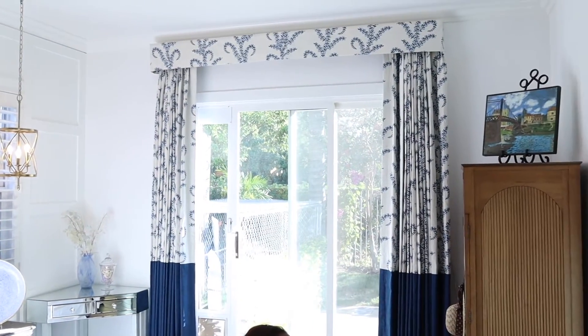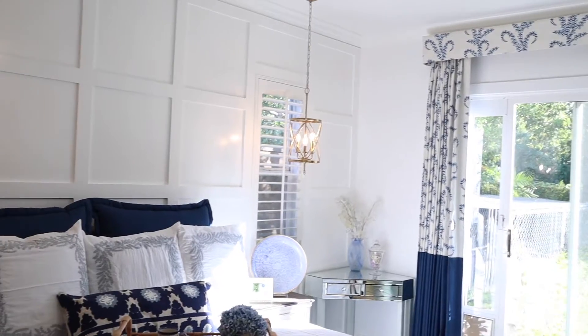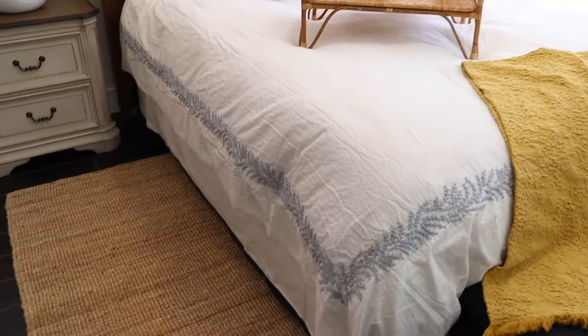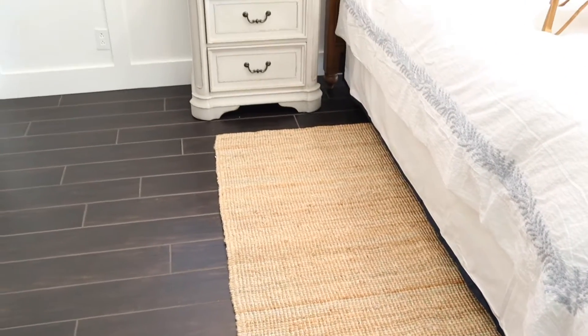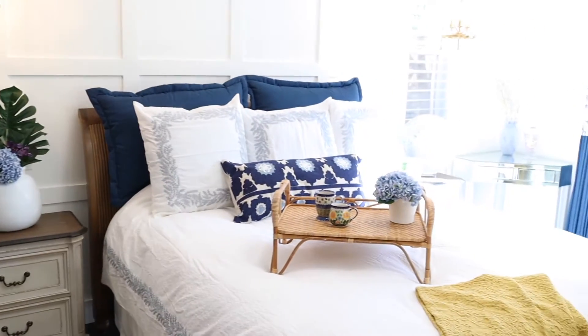Those lights are operated with a dimmer switch next to the bed. What I love is the jute rug on the floor — that color break, that tan against the blue and the white, is just the perfect color to break up all of the blue and white. Absolutely love that detail.